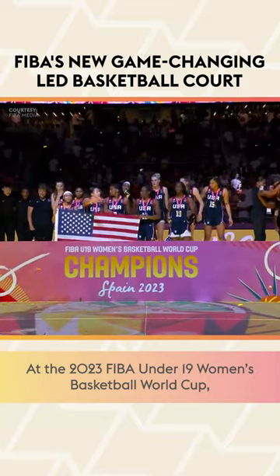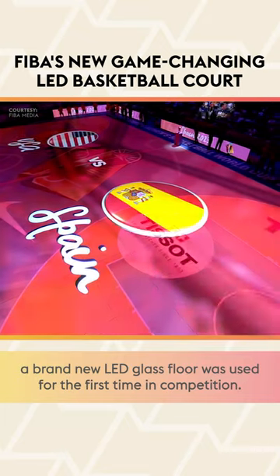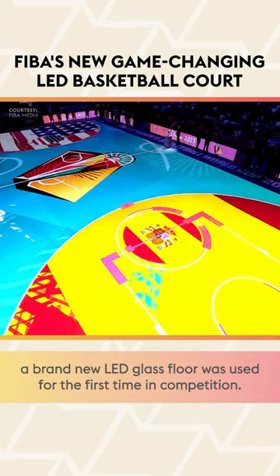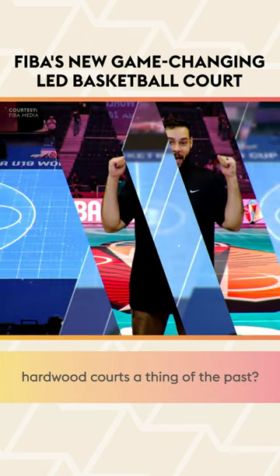At the 2023 FIBA Under-19 Women's Basketball World Cup, a brand new LED glass floor was used for the first time in competition. Is this a fad, or could this new technology make hardwood courts a thing of the past?